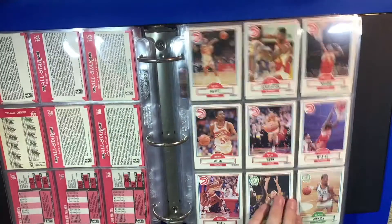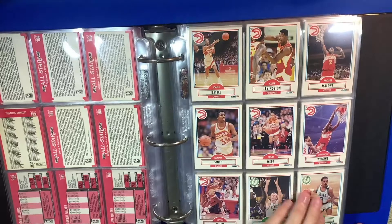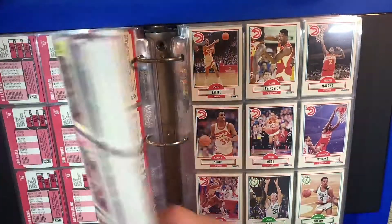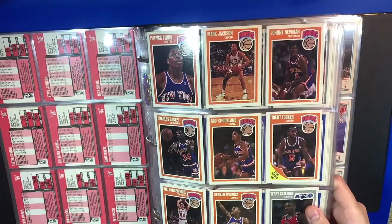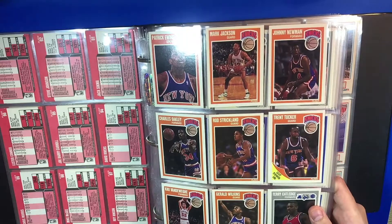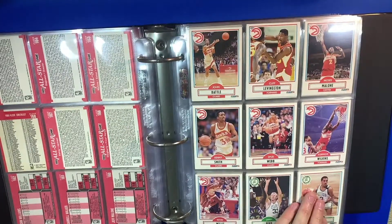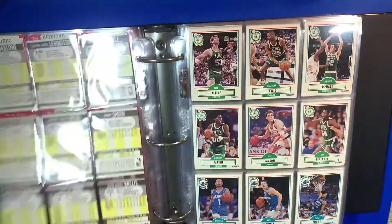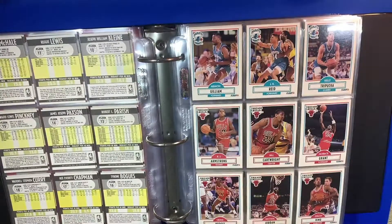The Fleer 90 kind of follows the same number pattern as the 89 — it's just obviously a different design. I personally like the 89 more. I just think the colors and the old-school logos just look cooler — a little more dynamic, a little more colorful. Not to say the 90 isn't cool, but it just doesn't have the same flair.